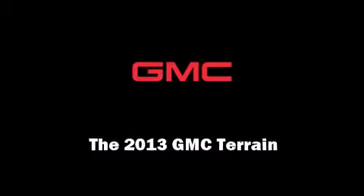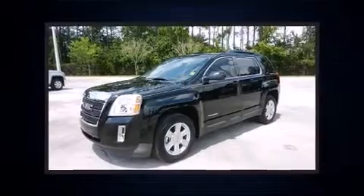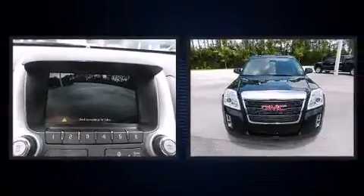Outstanding design defines the 2013 GMC Terrain. It features an automatic transmission, front-wheel drive, and a refined six-cylinder engine.